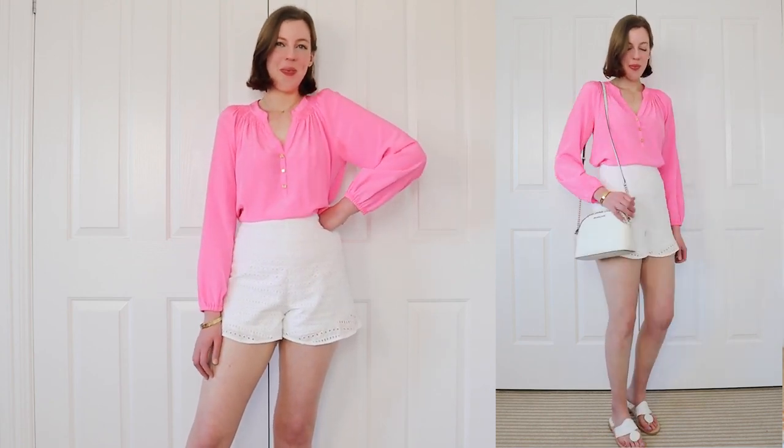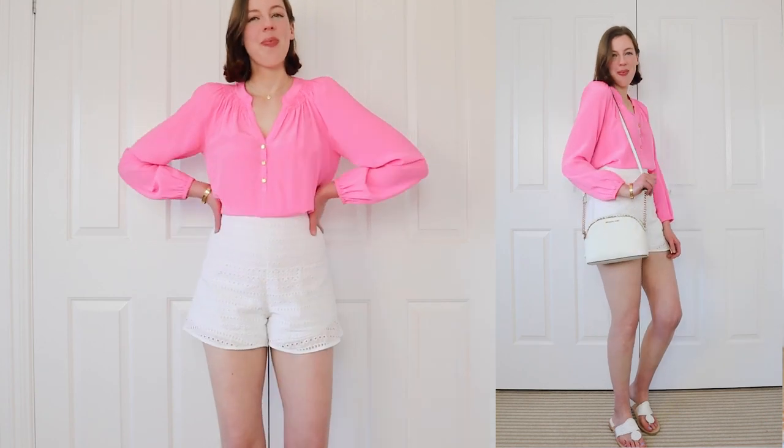I have this hot, bright pink Lily Pulitzer Elsa top and I always like to style this top with my high-waisted white broderie anglaise shorts.